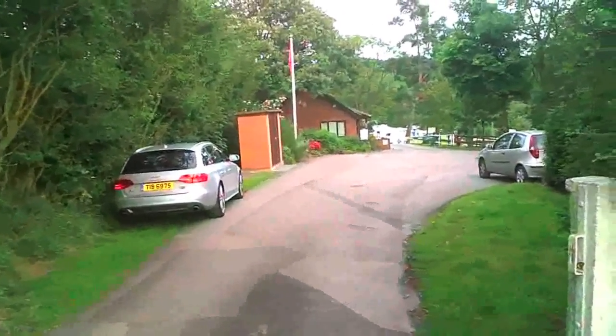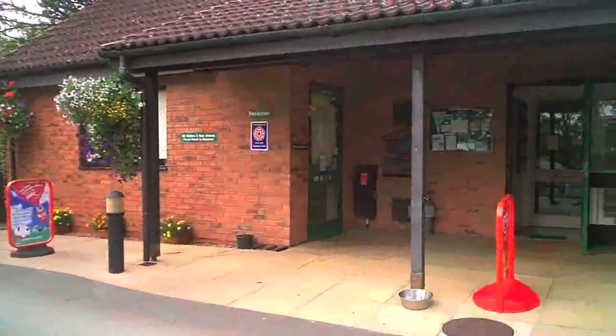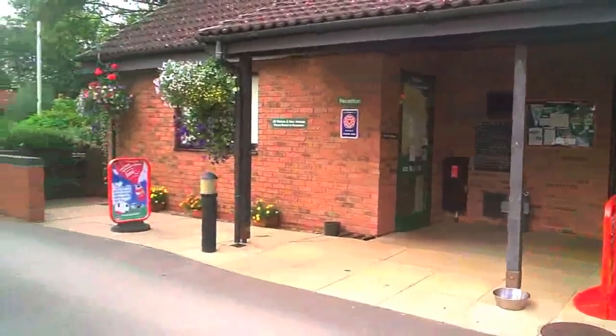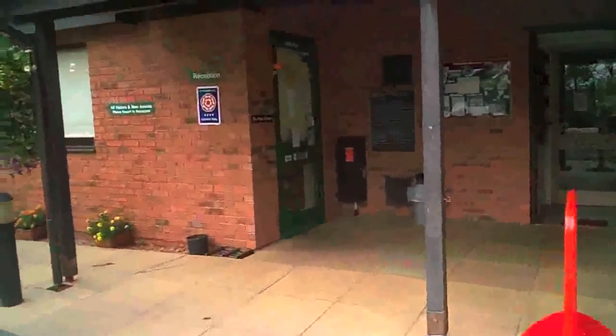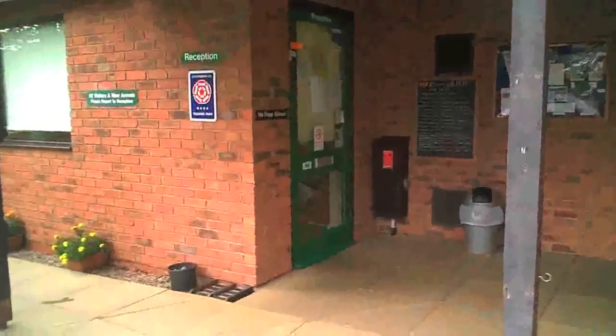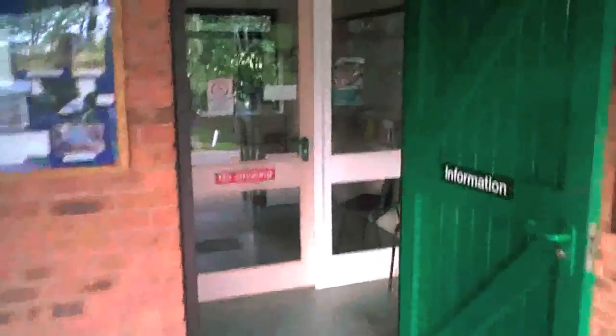We'll go and have a look round and see what it's all about. It's Clent Hills Camping and Caravanning Club site and it's in the West Midlands. There is a reception with a small shop selling very basic items, and also an information room where they've got a telephone and bits of tourist information.